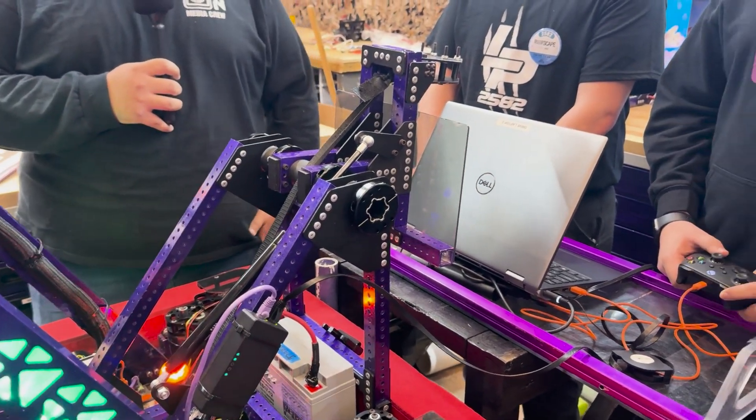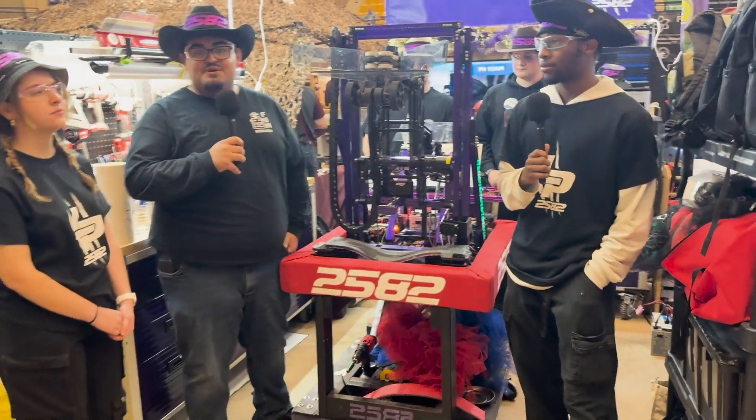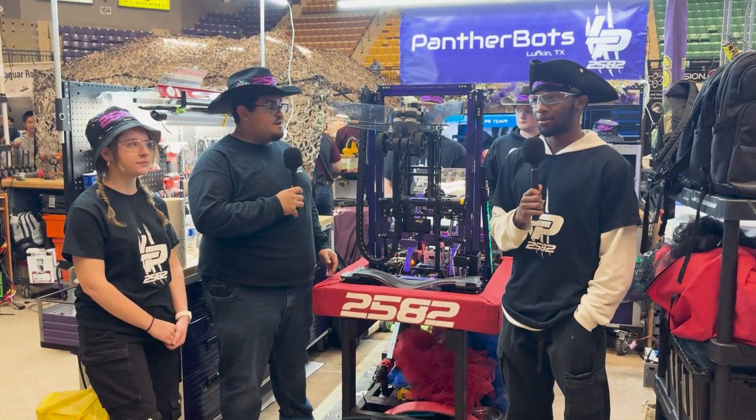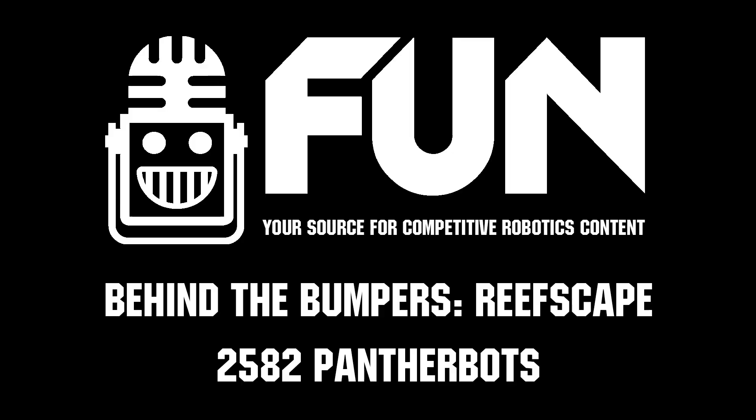Earlier we got hit but we were still able to not take too much damage. Panther Bots, thank you for taking the time to go through your robot. You have an amazing robot and we can't wait to see what you do here at the First in Texas Waco event. Thank you.